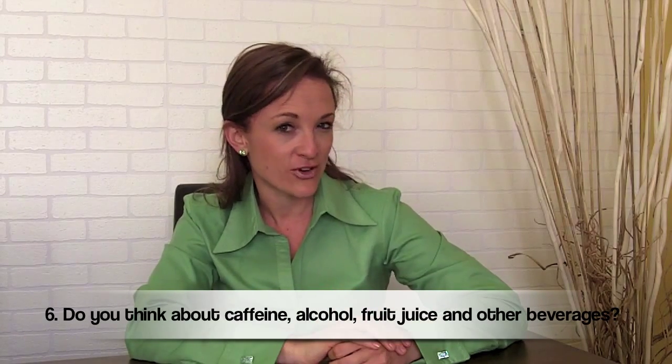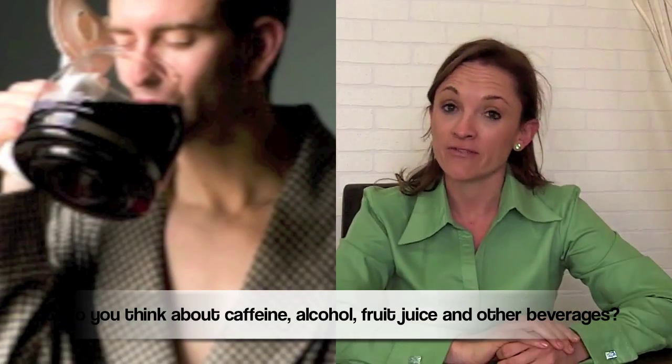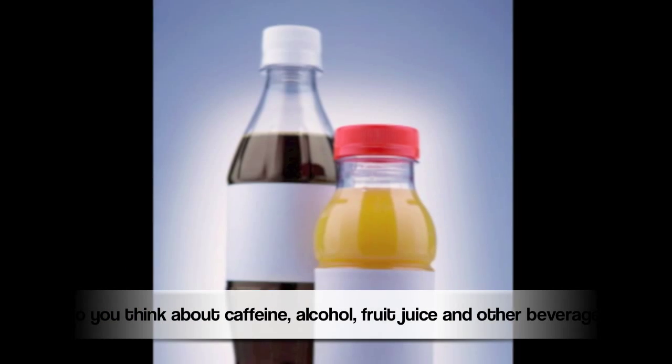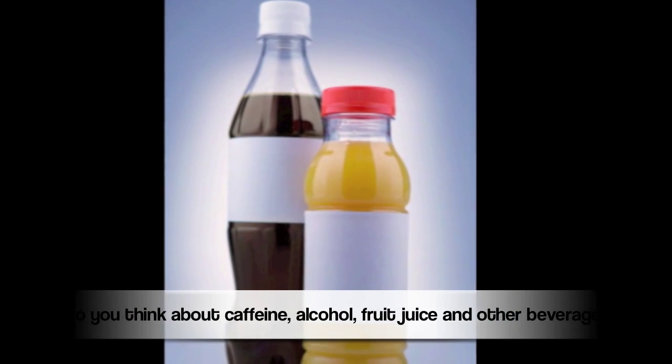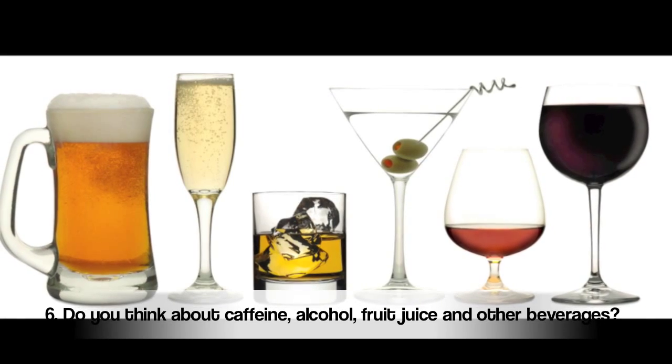Sixth question: do you think about the other beverages that you drink? Are you careful about beverages that contain caffeine and stimulants? Do you know how many to have? Are you careful about fruit juices and cold drinks that contain kilojoules, calories, and sugar? Do you think about and manage the alcoholic beverages that you drink?